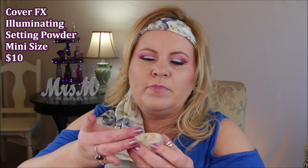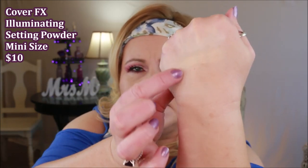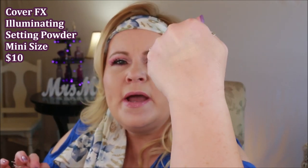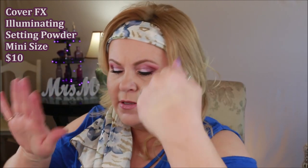One powder I got asked about not too long ago is the Cover FX Illuminating Setting Powder — I have the mini/trial size, and it lasts forever. I think it's a little more finely milled than the Laura Mercier. You can see it swatched — it definitely has that illuminating property, but not as much glow as the Laura Mercier. You can see the comparison right there — not nearly as much shine.